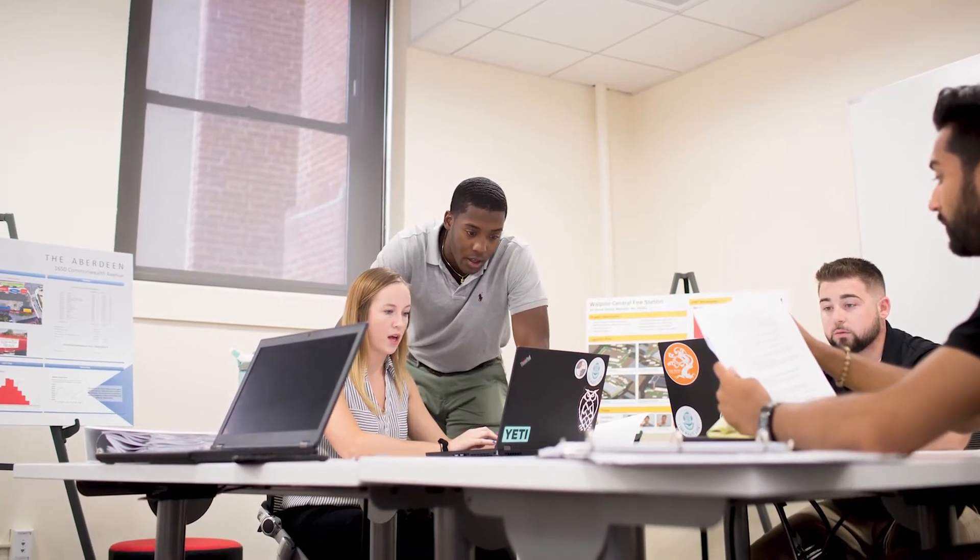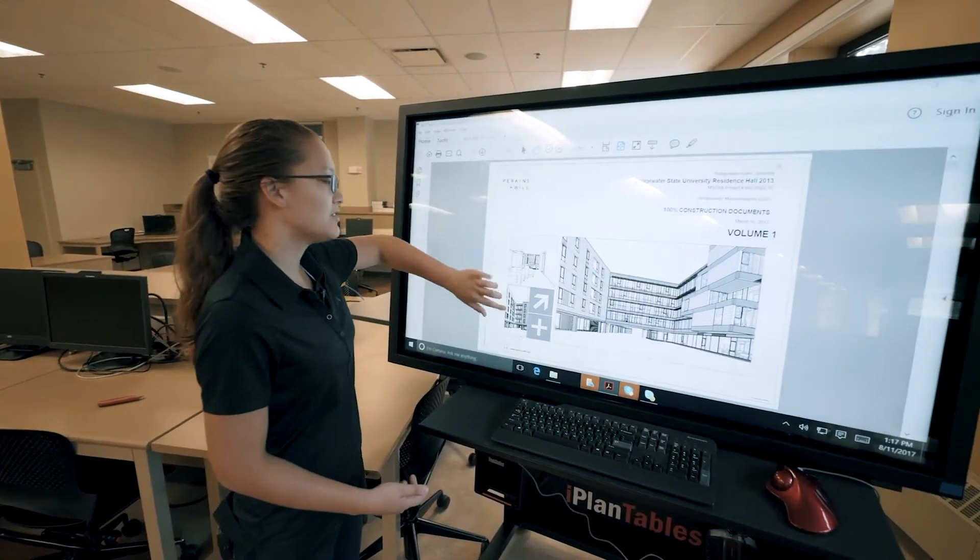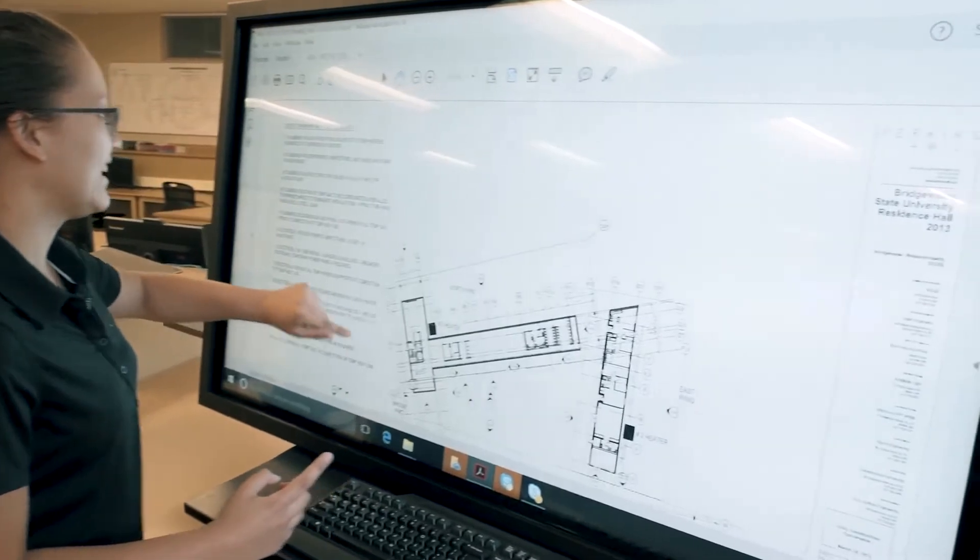In the estimating course, I teach them how to do quantity takeoff, which builds upon reading those plans. We mark up all the drawings and introduce different software — most of the software we use are the ones that professionals are using in the industry right now.